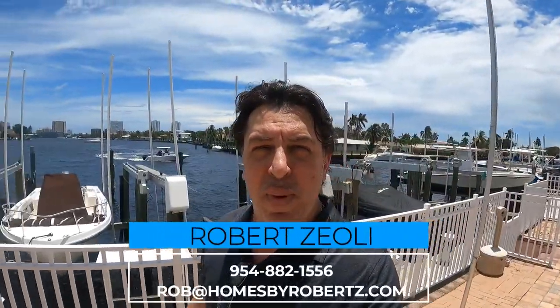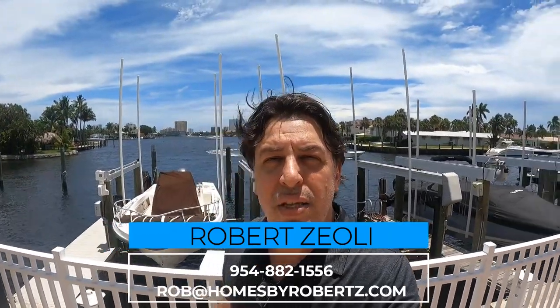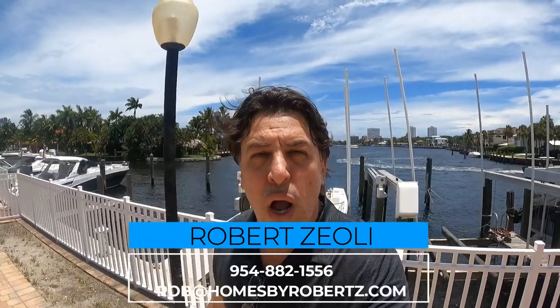I put out weekly videos and content all about South Florida, and I absolutely love doing so. But what I love more than anything is helping people just like you with their real estate needs. If you have any questions at all about South Florida having to do with real estate or any of the cities, hit me up anytime 24/7 — all my information is down below in the description. Let's dive right into this awesome video about Pompano Beach and condos under $400,000.